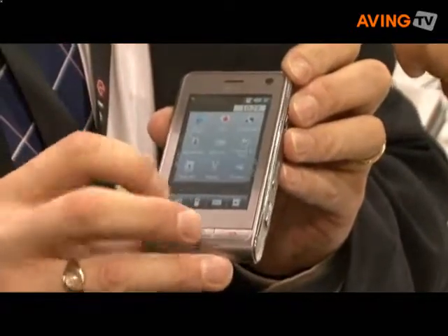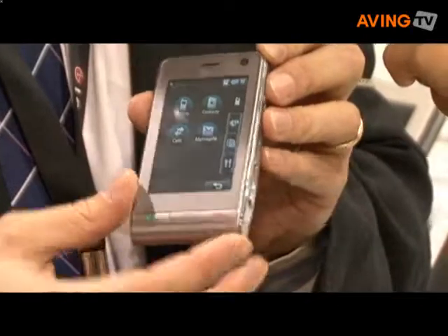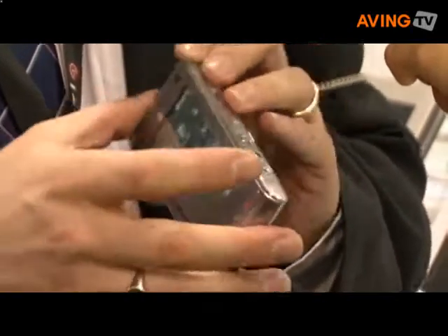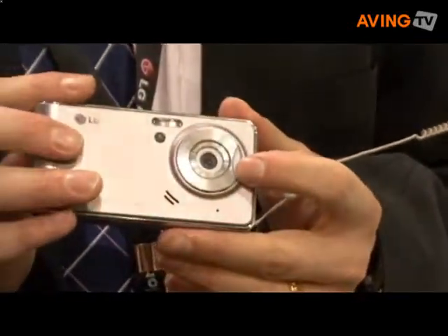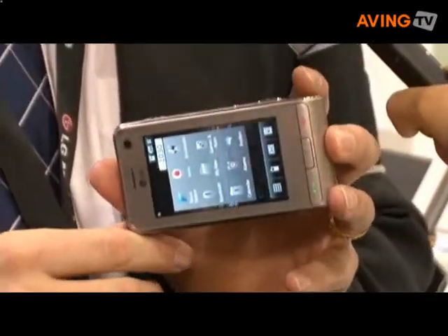If we go into the menu here you can see all the standard LG VUTY features. As I said, 5 megapixel autofocus, 120 frames per second, and it's 3.6 megabits HSDPA. And the silver colour is launched from Q1 this year.